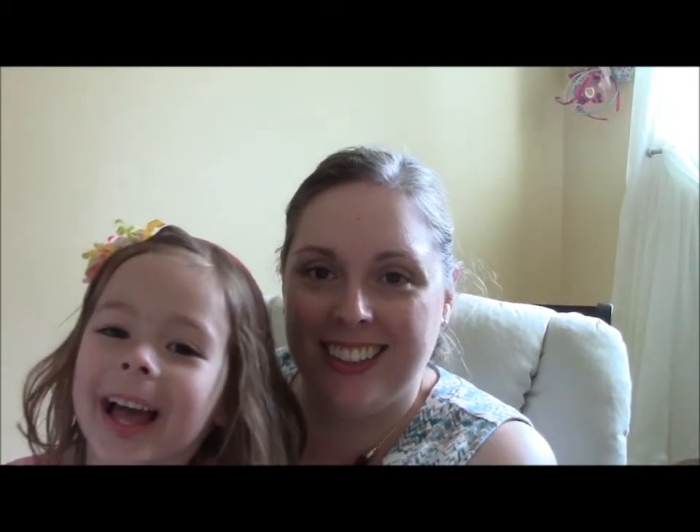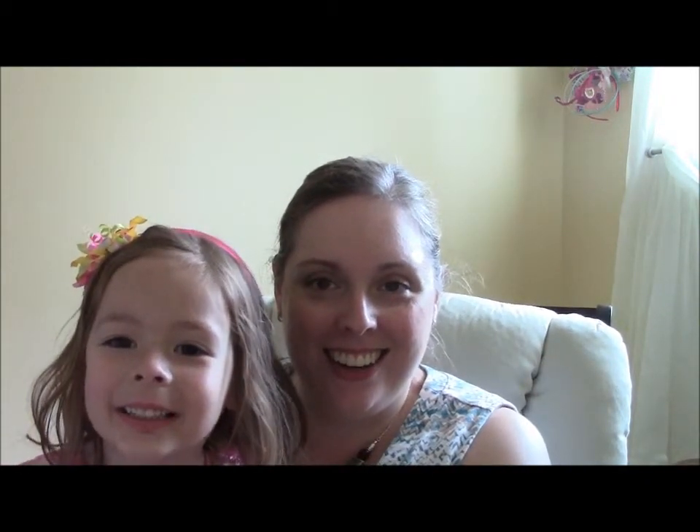My daughter Emily came in wearing a headband. She wanted to say hi — say hi! Hi! Say 'see you later' — see you later! Enjoy your Ipsy bag! Okay, you can go and play, and as soon as I'm done, I'll play with you.